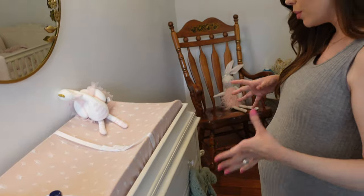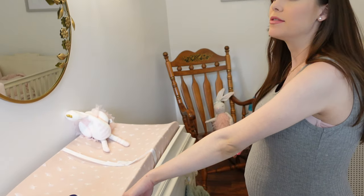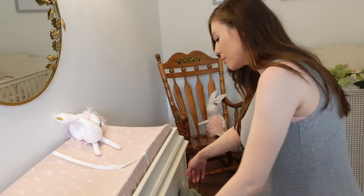I'll go ahead and show you guys what I did with her drawers because I got more of these from Ikea — these are like a lifesaver. If you are in the midst of decorating a nursery or organizing, definitely check these out. I'll link them in the description box below.